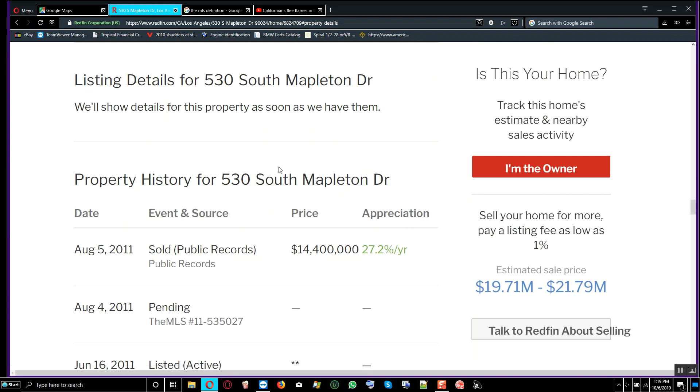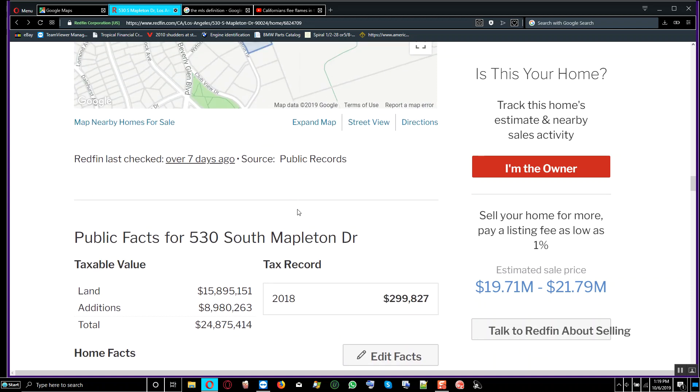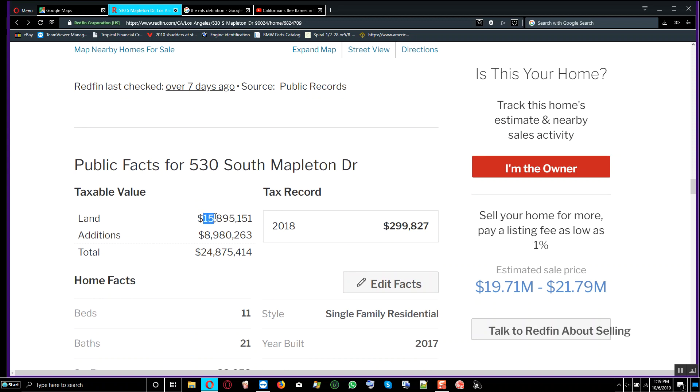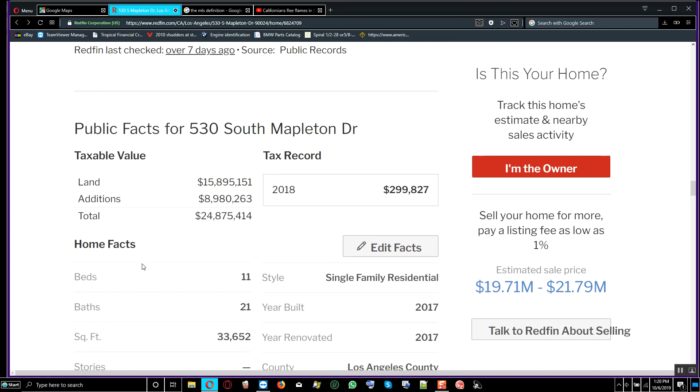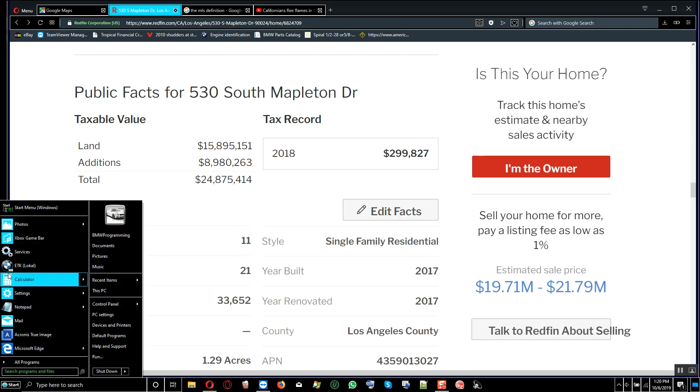Looking at the listing details: the land value is $15 million, additions are $8.9 million, and the total assessed value for taxes is $24,875,000. The property is 33,002 square feet. Let me run a calculation on this.